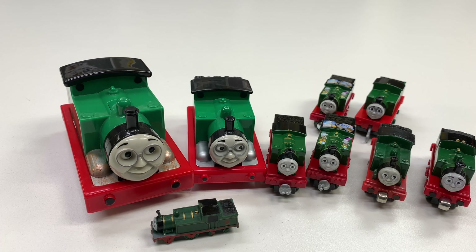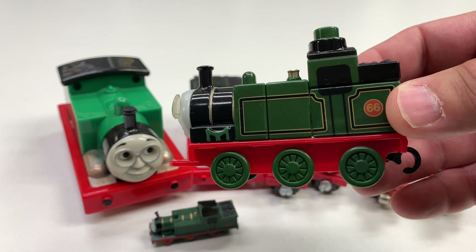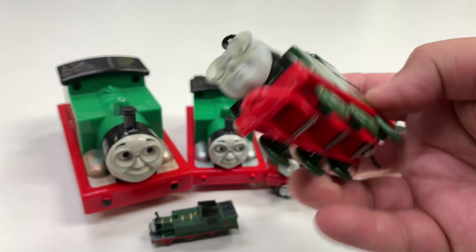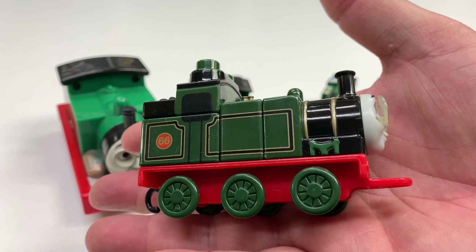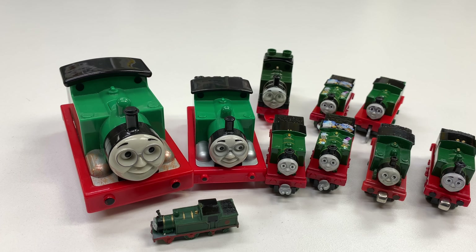And then the last one, probably my favorite, is the Mega Bloks version of Whiff. I wish Mega Bloks made more Thomas and Friends characters in this style. They stopped doing that several years ago — basically when I started doing more YouTube videos, they kind of stopped making those.